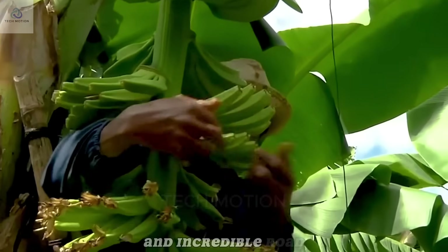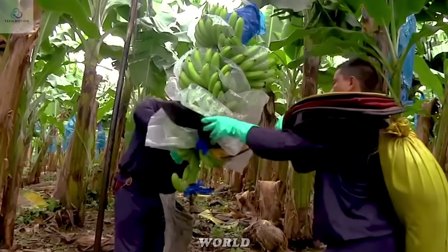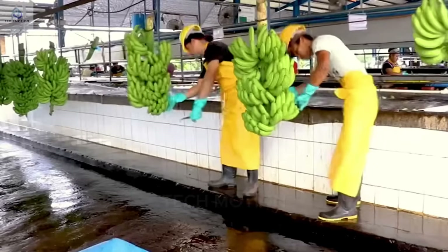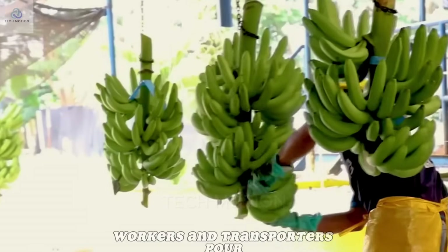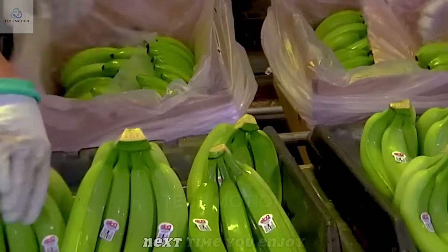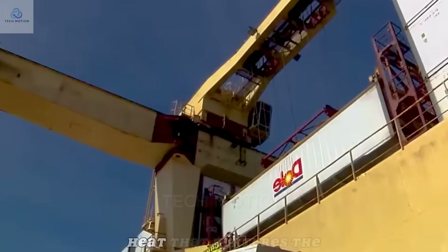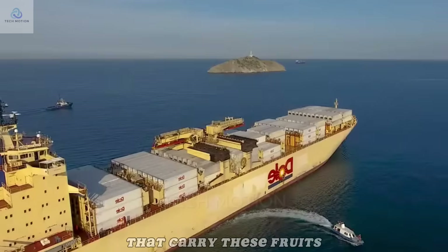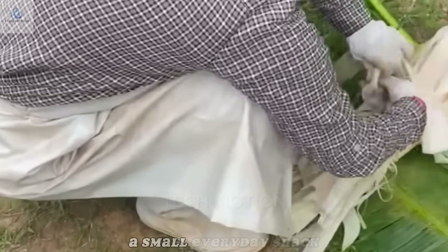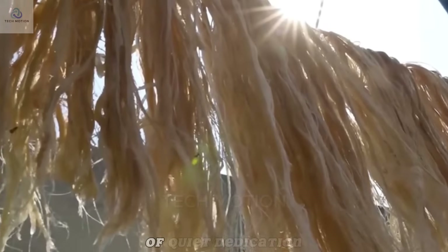Every banana you taste has traveled an incredible road, from lush tropical farms to careful hands that plant, tend, harvest, and pack them for shipment around the world. Countless farmers, workers, and transporters pour their skill, strength, and patience into each bunch, yet most of their hard work goes unseen. Next time you enjoy a banana, pause to appreciate the immense effort behind it — the tropical heat that nurtures the crop, the long ocean crossings, the vast intricate chain powered by nature and sustained by human hands. Every bite carries a story of rain and sun, of skill and tradition, of quiet dedication.